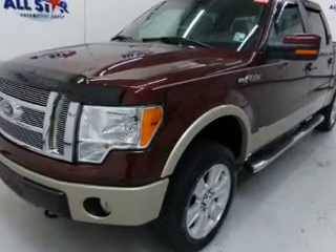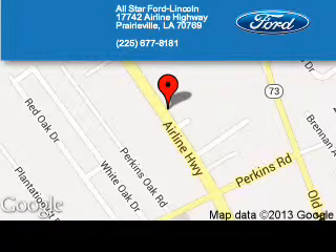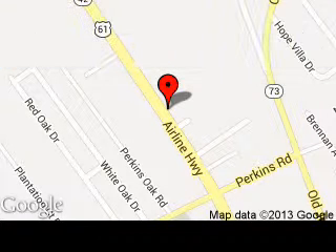Call or click to contact us today. All-Star Ford Lincoln is dedicated to doing everything possible to ensure that the experience you have selecting your next vehicle is a pleasant one. We are located at 17742 Airline Highway, Prairieville, Louisiana 70769.